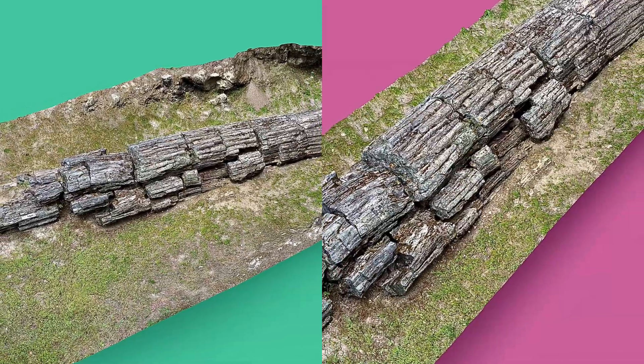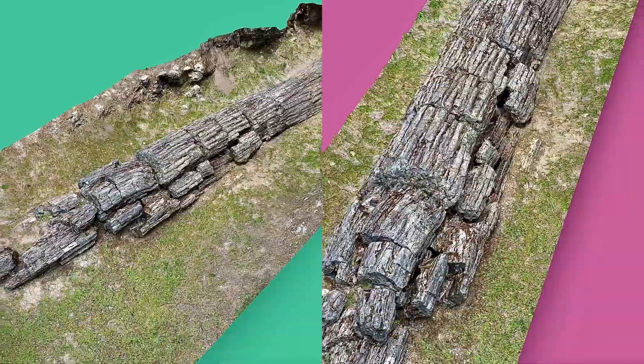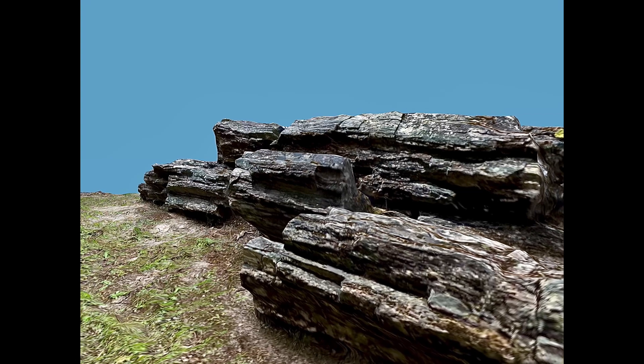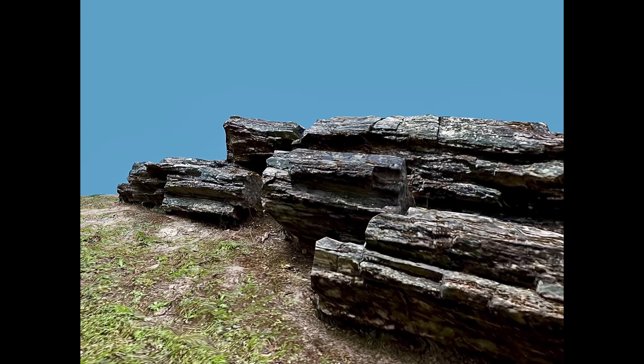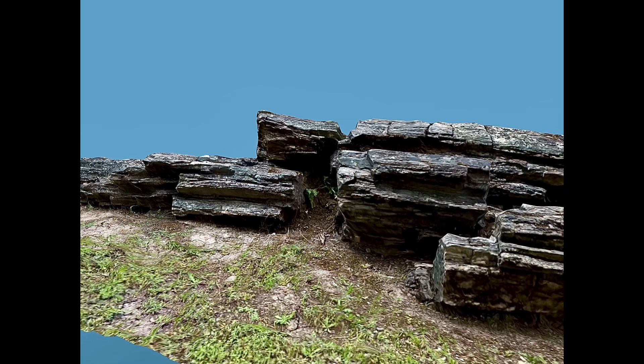Scientists now know how to make petrified wood in a laboratory within only days of time, but this is under perfect conditions. It normally requires millions of years to create petrified wood under natural conditions. In fact, I have found 15 million year old wood that hasn't been petrified at all.